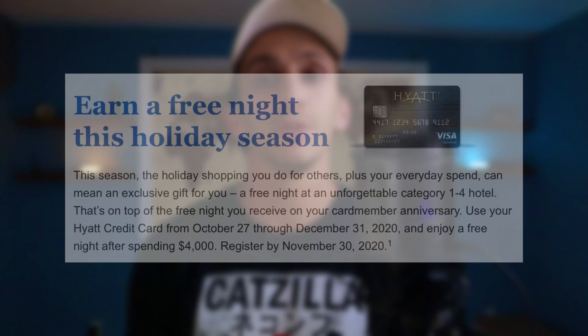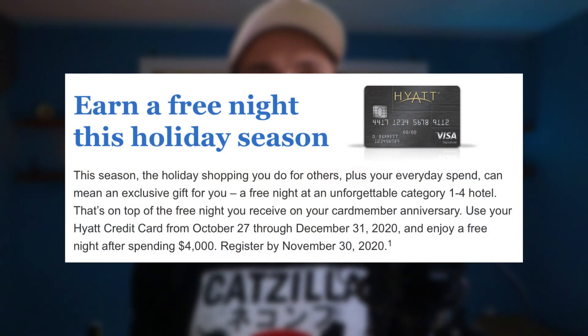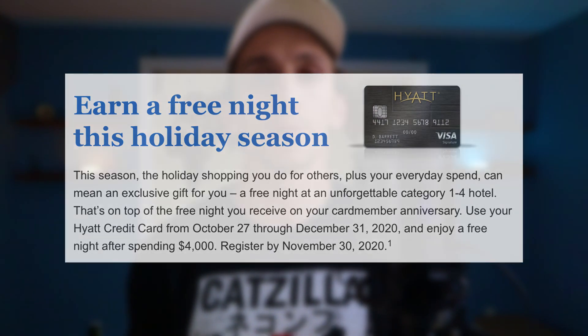We're also seeing a really solid offer on the old legacy Hyatt credit card from Chase, which you don't see too often but I welcome because it's really good. To be clear, this is not for the World of Hyatt credit card — this is for the old Hyatt credit card that you can no longer apply for. When you spend $4,000 on your Hyatt credit card, you'll get a free night certificate at a category one through four property.